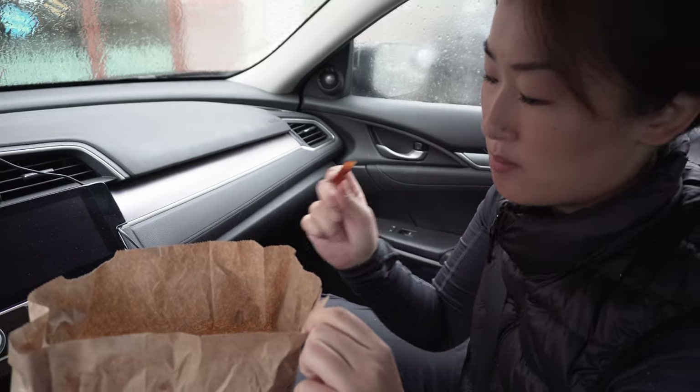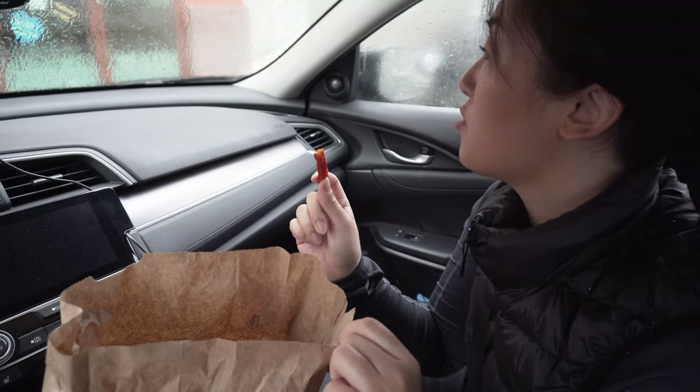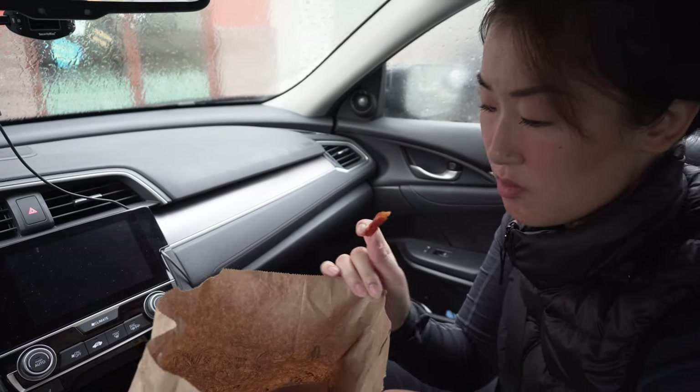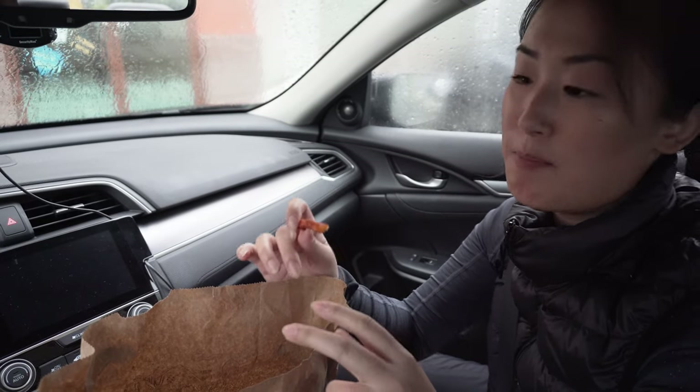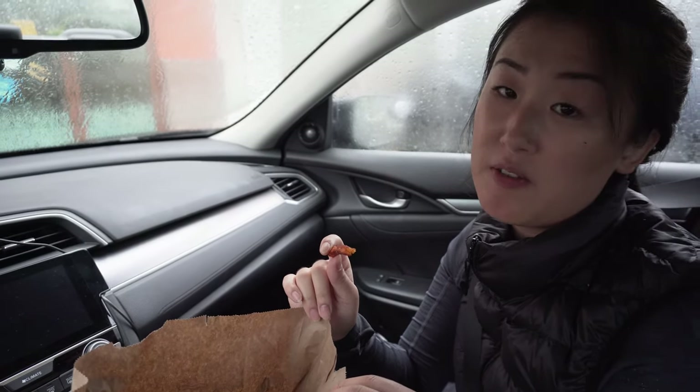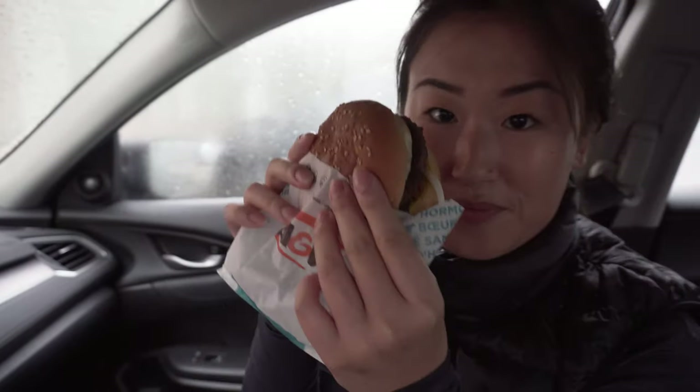We just stopped by for some A&W. You got sweet potato fries and some mama burgers which are super cheap right now — they're $2.50. Oh you got onion rings? I love the onion rings here. So not a successful day in terms of the number of mushrooms we got, but I still learned a lot. I'm very excited about the cauliflower mushroom. We're just going to go ahead and have a meal, park right in front of A&W, and then drive back home.